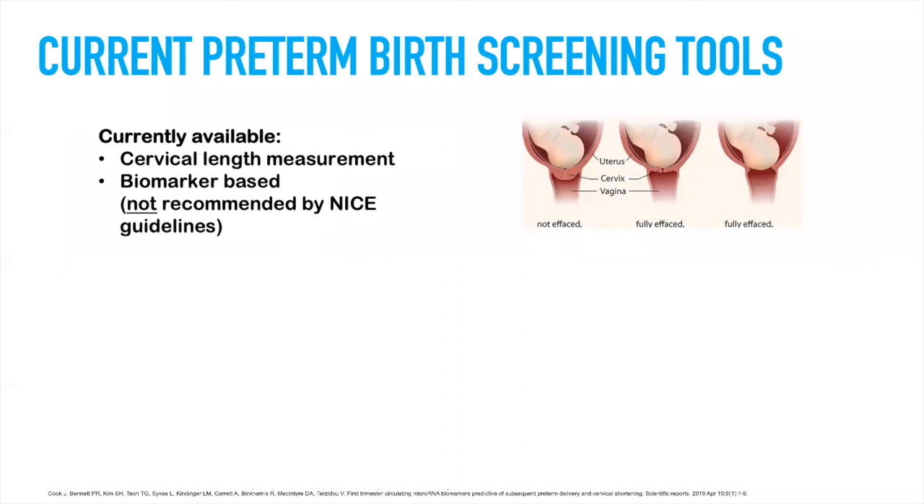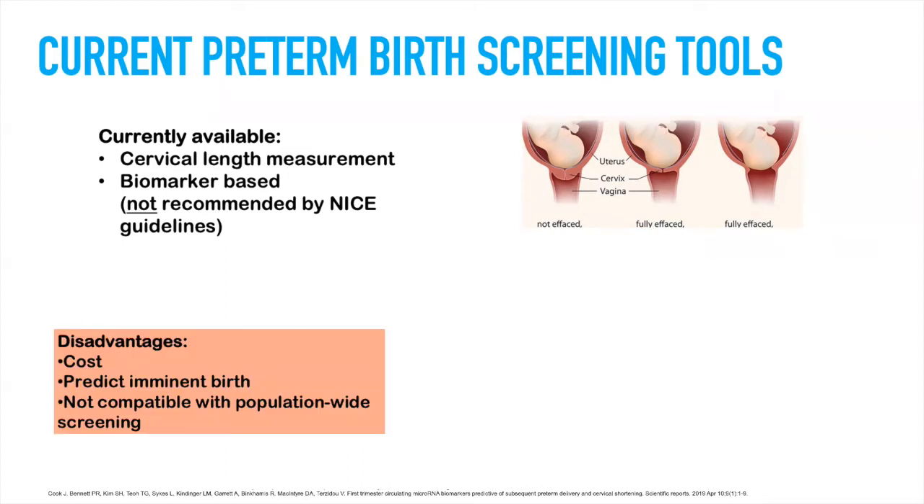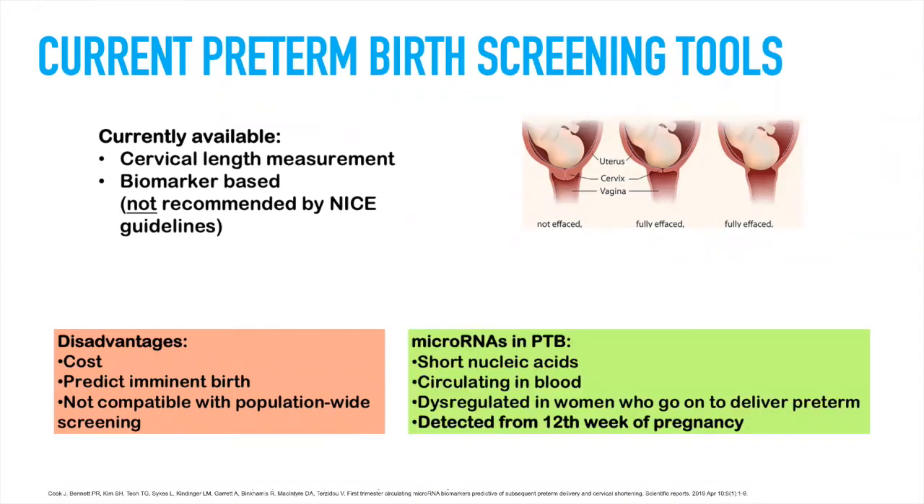Currently available screening tools are cervical length measurement, because the cervix becomes shorter closer to birth, or biomarker-based tests. But these are not recommended generally by the NICE guidelines. Disadvantages include the cost, the fact that they predict only imminent birth — within a few days to one to two weeks maximum — and they're also not compatible with population-wide screening. MicroRNAs, on the other hand, have recently emerged as promising biomarkers for preterm birth.